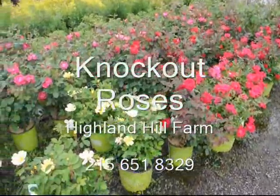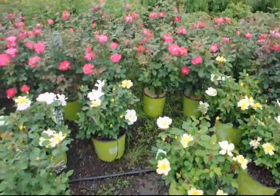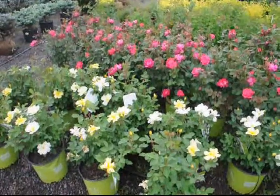These are knockout roses located at Highland Hill Farm. We're located on Route 313 in Fountainville, Pennsylvania. We usually carry three different kinds: the red, the pink, and yellow knockout roses.